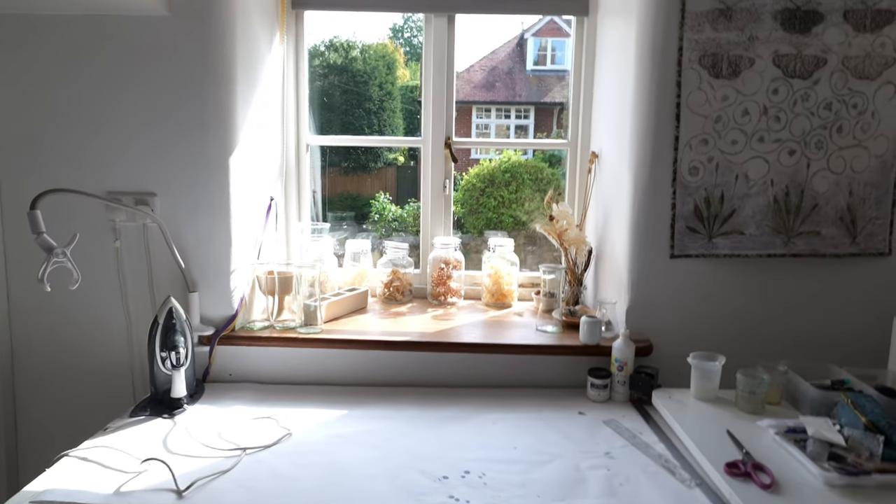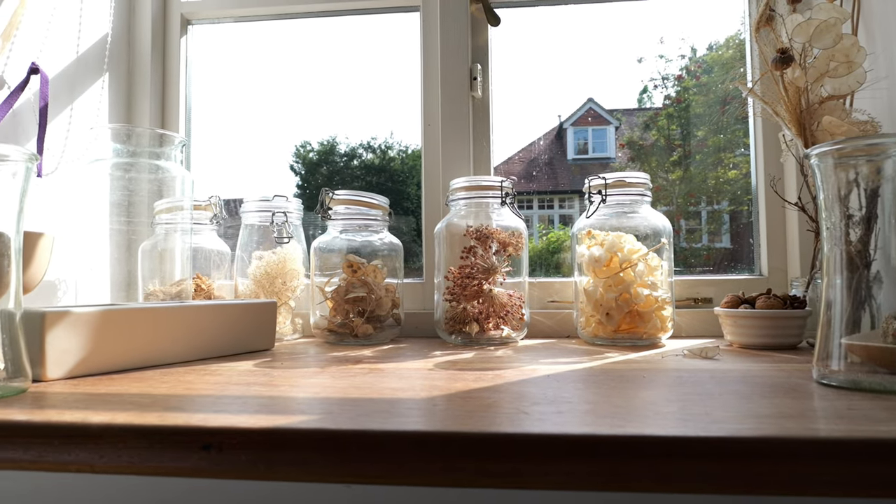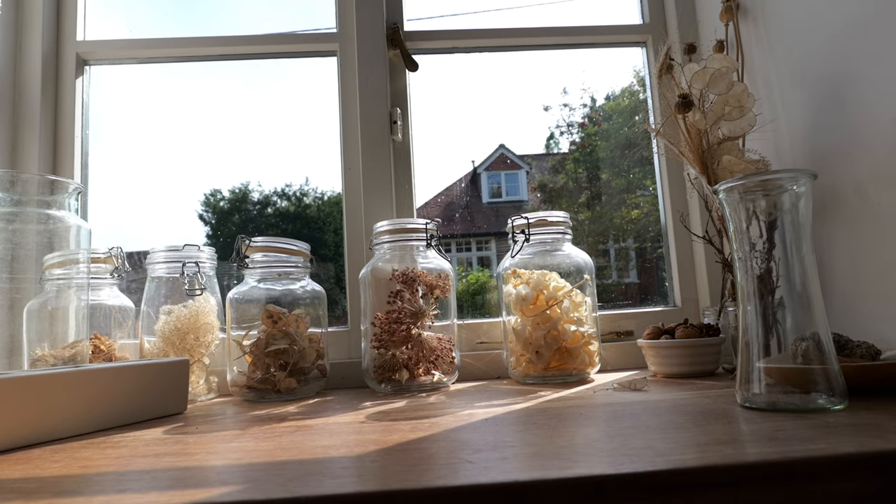It has a south-facing window, which isn't the best for a studio. A classic studio has a north window because you get the most constant light — but that's if you're a fine art painter, which isn't what I do. Because it's south-facing it can get a bit too sunny, which is not very good for filming, but that's kind of the only big issue. I do get nice light here, and I put all these dried flowers and seed heads into these big jars — I quite like the way the light goes through them.